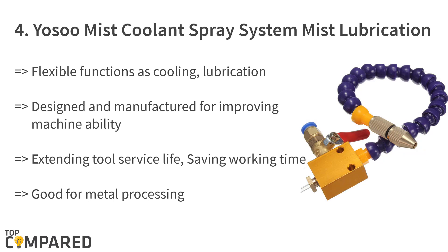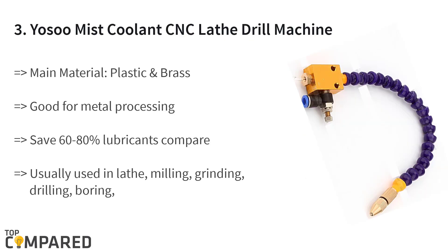The fourth product is the Yosu mist coolant spray system mist lubrication system. The product offers flexible functions of cooling, lubrication, and blowing metal chips at the same time. It is designed and manufactured for improving the speed of cutting and extending the tool's overall durability. It saves time and production cost in metal processing.